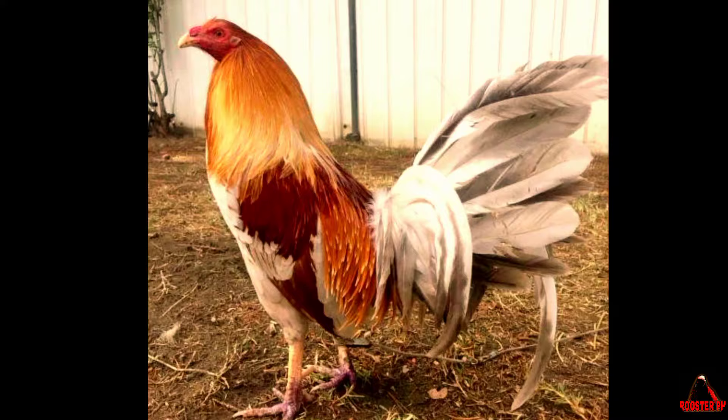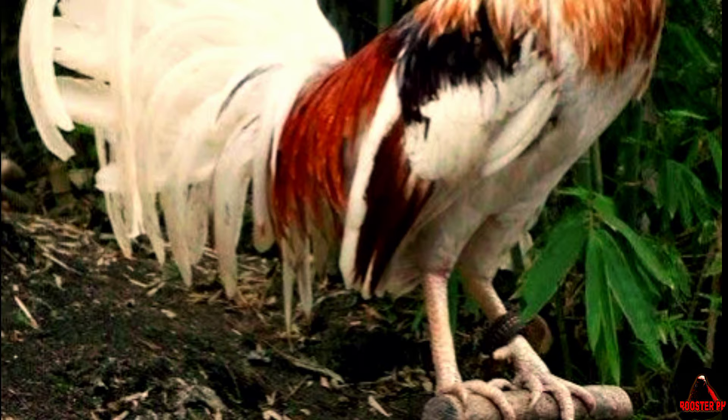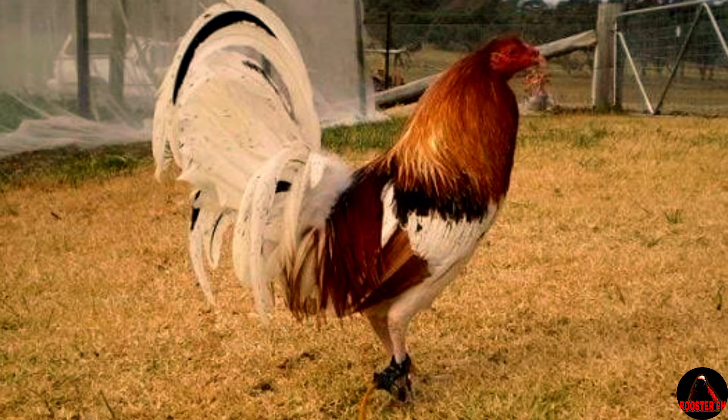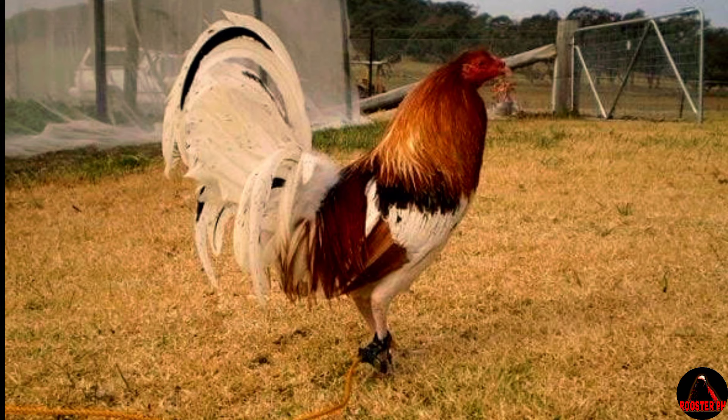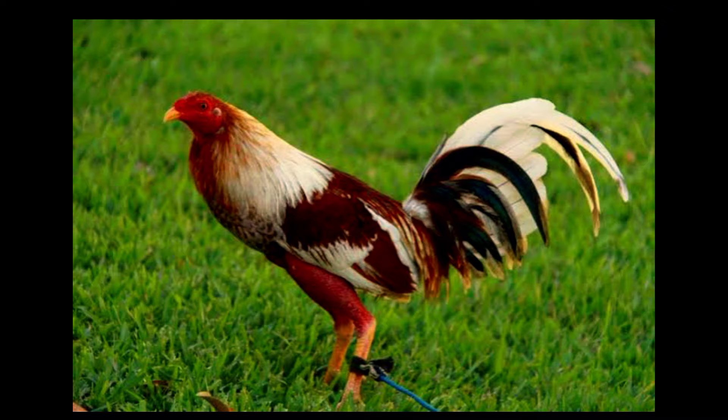Pile Gamefowl Physical Characteristics. The Pile Gamefowl stands out due to its distinctive physical characteristics. Its strikingly beautiful plumage, usually white or off-white with red or orange hackles, is truly an eye-catcher. The color variations in the feathers can often be spotted on their backs and wings, giving each bird a unique appearance. Males typically weigh around 5 to 6 pounds while females are slightly lighter, and they have strong legs which contribute to their impressive stance and overall fighting abilities.